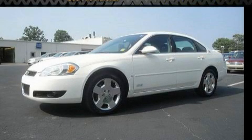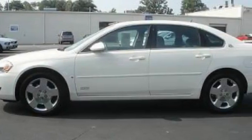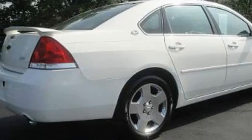This is a 2006 Chevrolet Impala. It features a 5.3-liter, eight-cylinder engine and an automatic transmission. With an EPA estimated rating of 28 miles per gallon on the highway, it's easy to see how you can save.